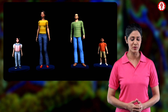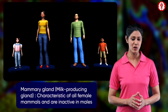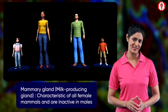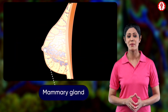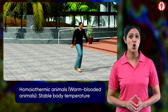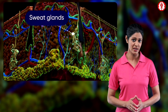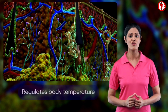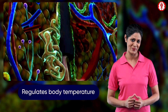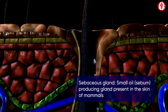Animals of this class possess mammary glands which are inactive in males while functional in females. The female animals nourish their young ones by mammary glands. Their skin possesses hair. They are homeothermic animals. Sweat glands of the skin and the hypodermal fatty layer below the skin regulate their body temperature.